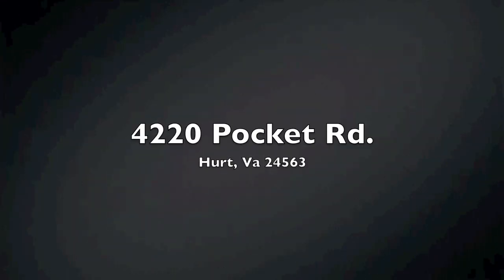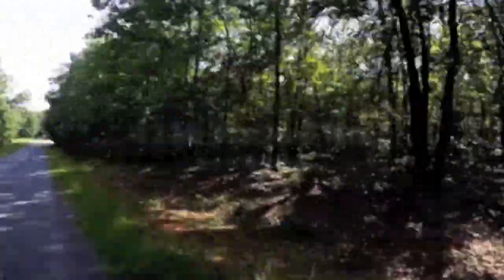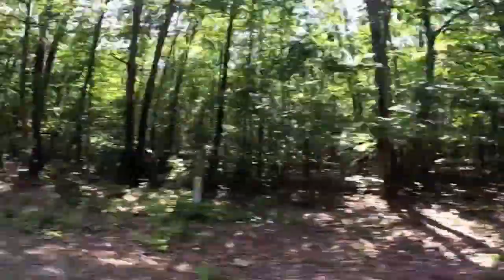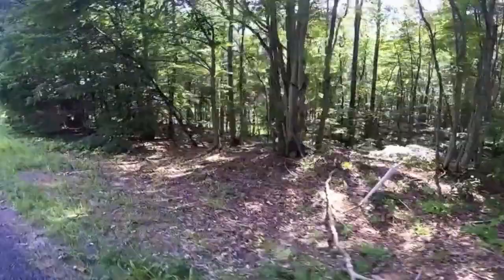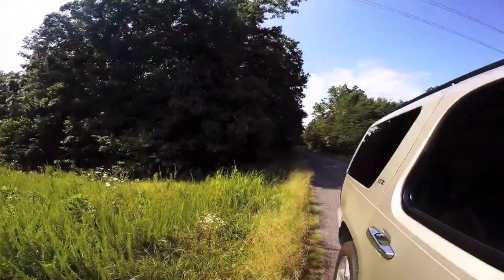Hello and welcome to the Watts Auction Realty and Appraisal video tour of 4220 Pocket Road in Hurt, Virginia. We're going to start this video off with an intro to the property. This is a 90-acre piece of land. Right now we're currently driving around the border of the property so you get a feel for how large this piece of land really is.